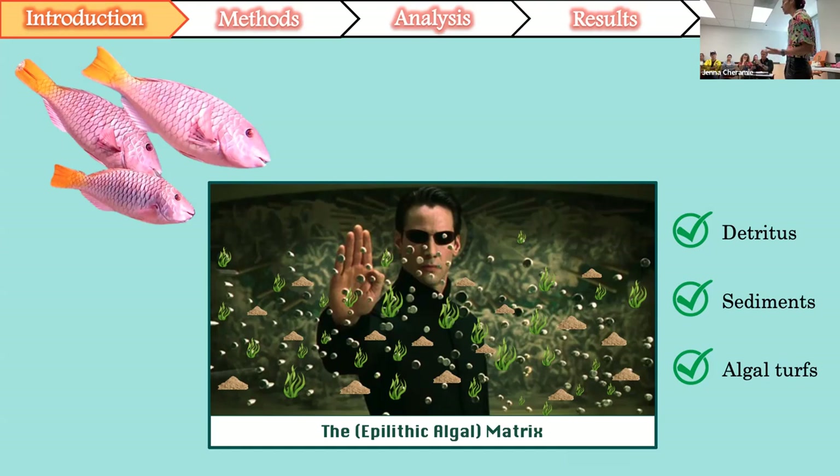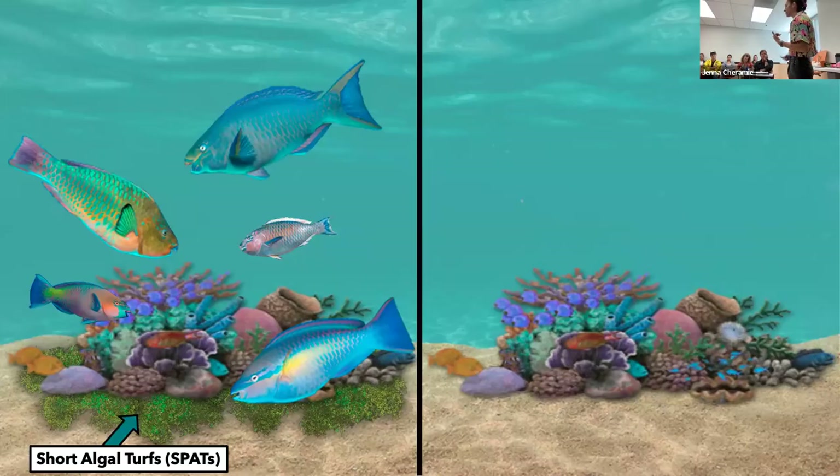Compare that to macroalgae, which is a broader term for larger, more identifiable algae on the reef. There are sediments that are naturally associated with the EAM, and under these moderate sediment loads, it can actually increase the productivity and the potential yield of these algal turfs to herbivores like parrotfish.